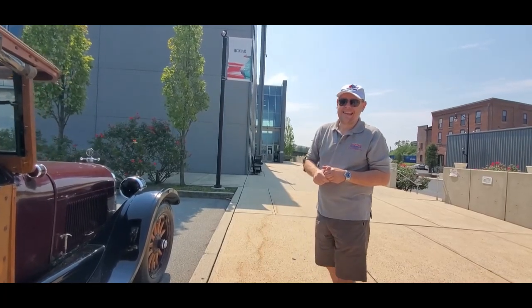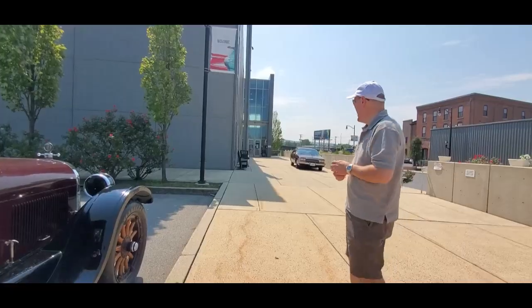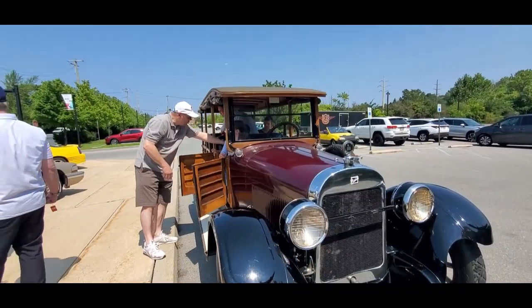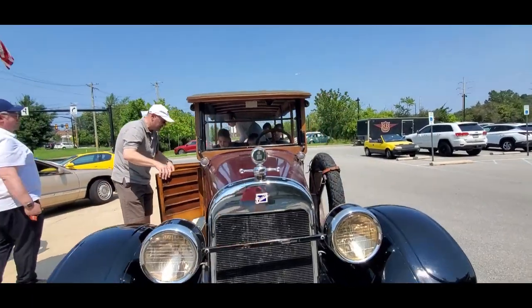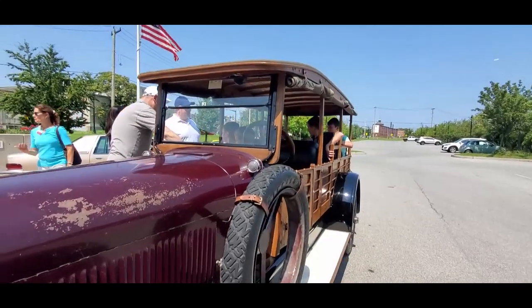Excellent. Well, we're waiting for the first victim — I mean, passengers — first of the day. This is great. These kids are going to learn all about early motoring. Again, 1923 Buick.